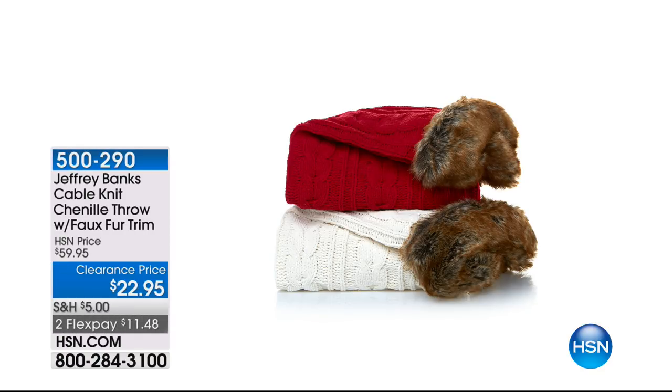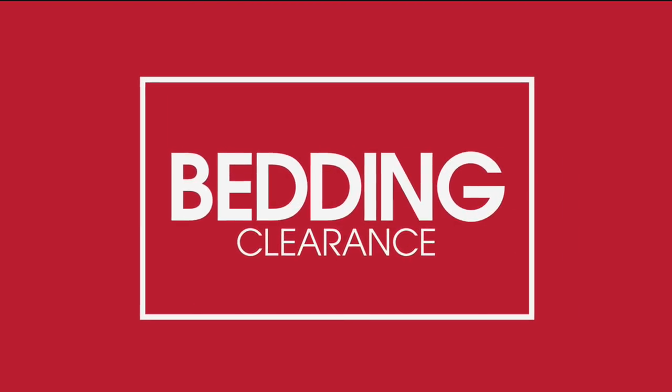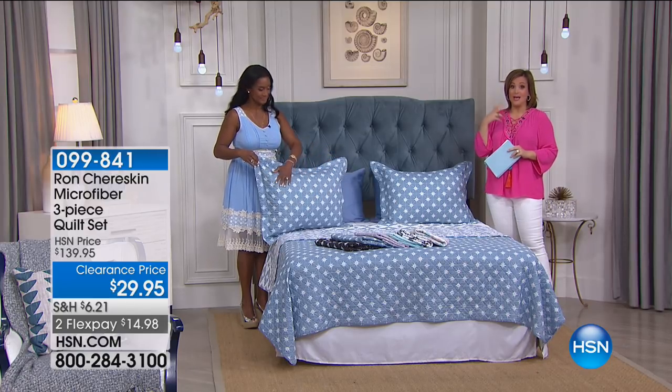Still to come: many pieces from another international designer, Mr. Jeffrey Banks. We've also got a chenille throw with faux fur trim — all that great texture from the cable knit with faux fur for decadence, richness, and softness. It's a throw so you've got a nice ample piece. $11 on a credit card to get it home — was $60, now clearance price $22.95. Item 500-290.